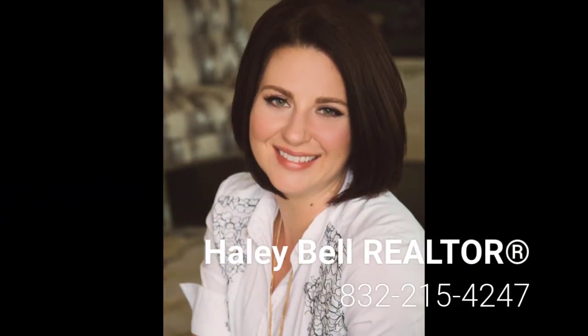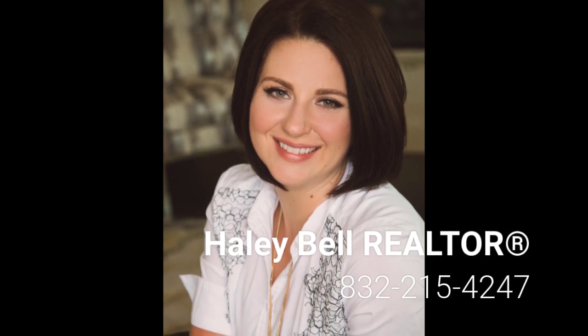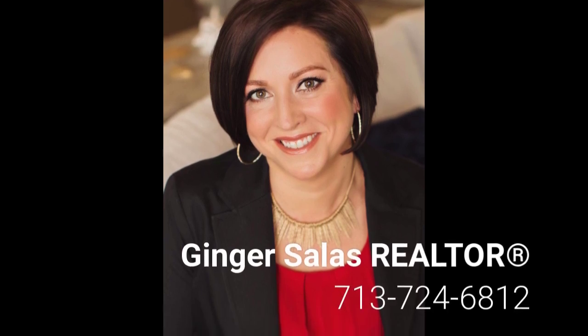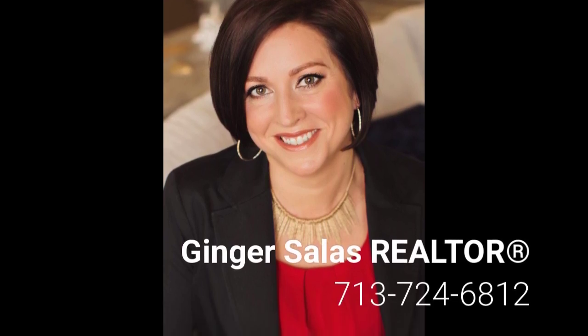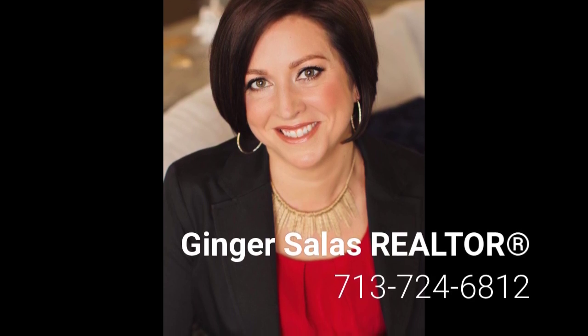For your private tour of this home, contact Haley Bell at 832-215-4247. For your custom listing consultation, contact Ginger Salas at 713-724-6812. Thank you.